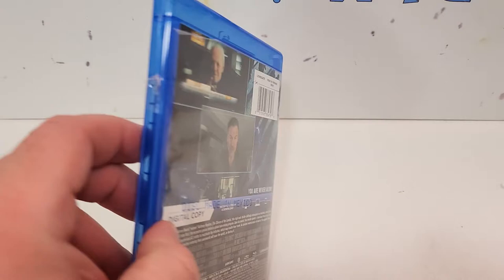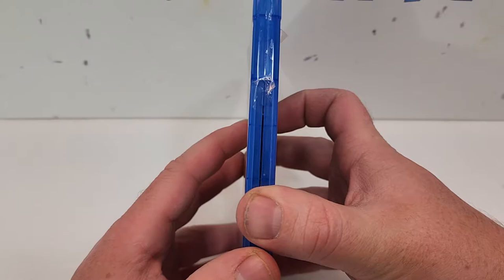If you have seen this one, leave your thoughts down in the comments section below. Let's check out the inside. So inside, we just get a plain blue Blu-ray.